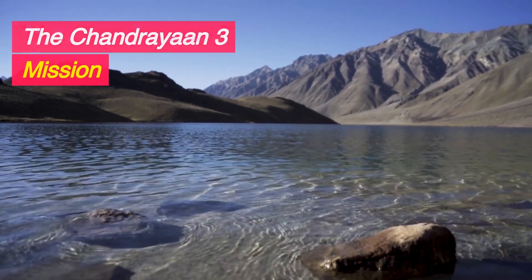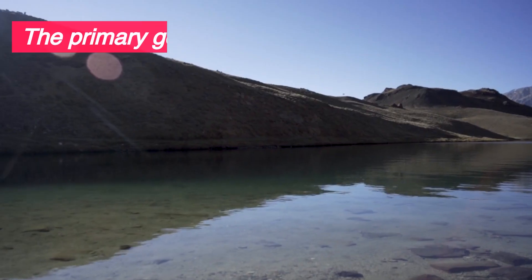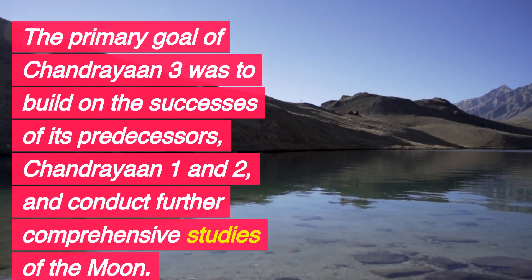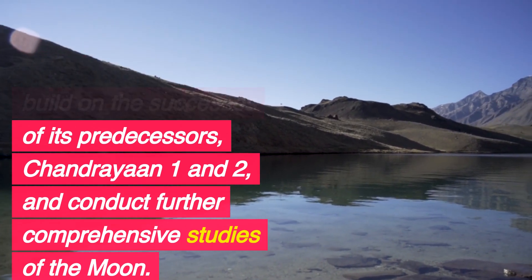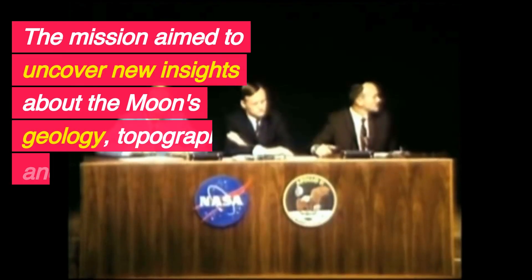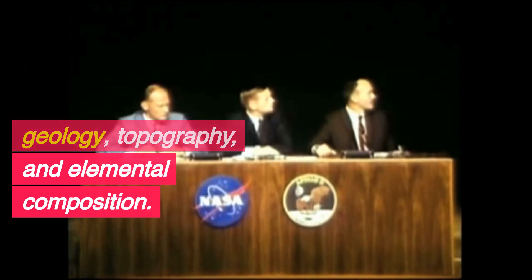The Chandrayaan-3 mission: unraveling the mission's objectives. The primary goal of Chandrayaan-3 was to build on the successes of its predecessors, Chandrayaan-1 and 2, and conduct further comprehensive studies of the moon. The mission aimed to uncover new insights about the moon's geology, topography, and elemental composition.